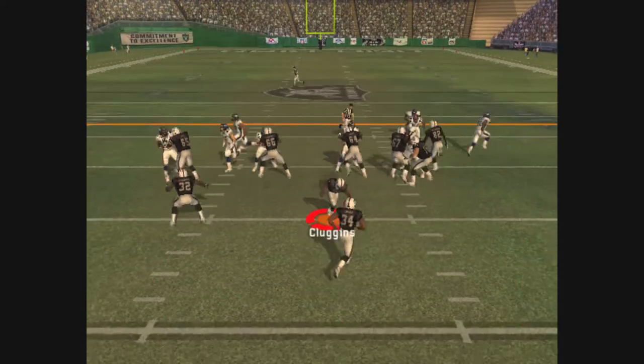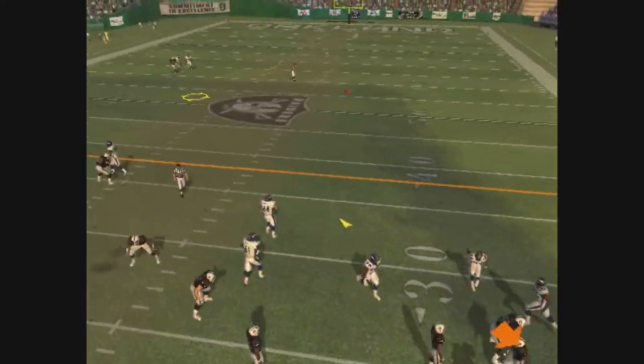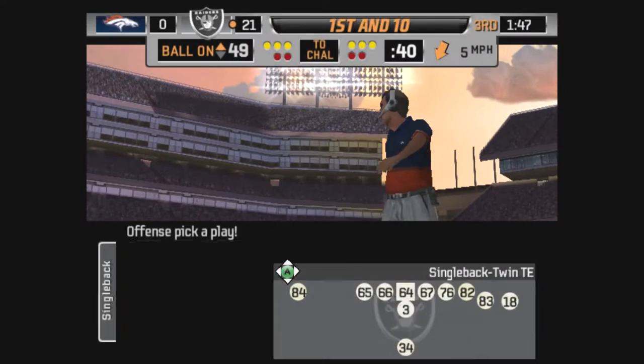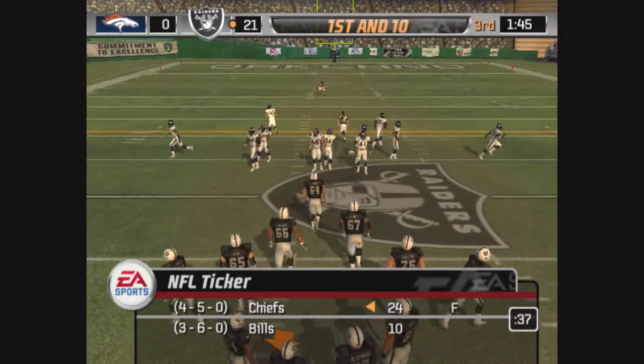Denver goes with a four-man front. Looking upfield, fakes the handoff, throwing — he finds his man. Walls records the stop at the 49-yard line. Set up the screen and follow the block. Ball on the 49-yard line.